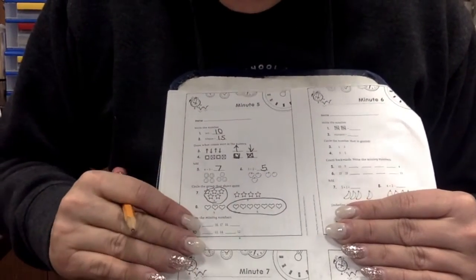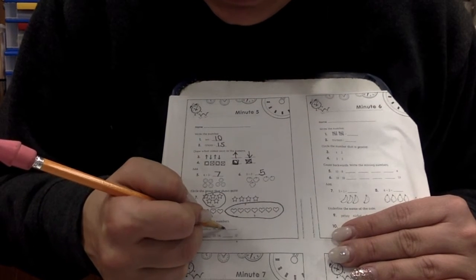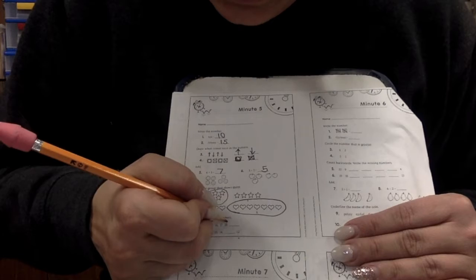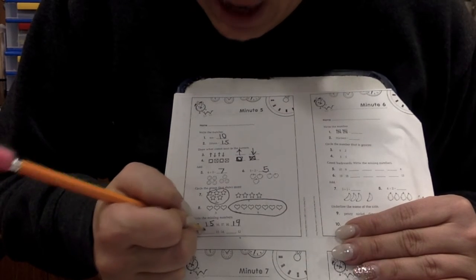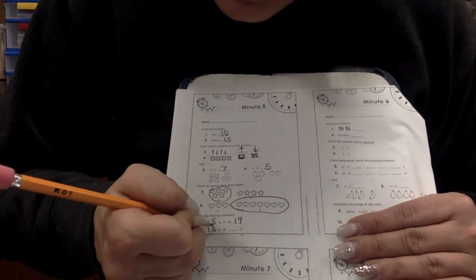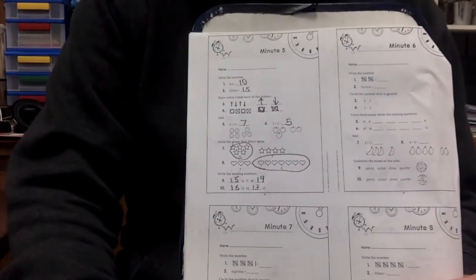Write the missing number. We've got a blank, then sixteen, seventeen, eighteen. What comes before sixteen? Fifteen. Fifteen, sixteen, seventeen, eighteen, nineteen. Good job. This one's going down. It's blank, fifteen, fourteen, and twelve. What comes before fifteen? Sixteen. Sixteen, fifteen, fourteen, thirteen, twelve. Good job. That's your math for the week. Bye!